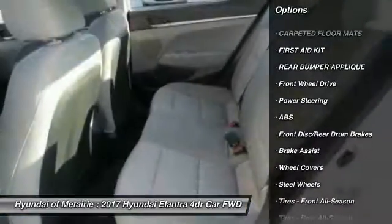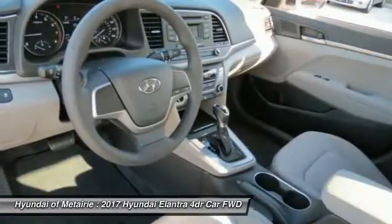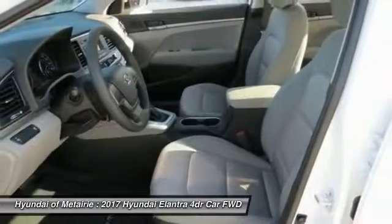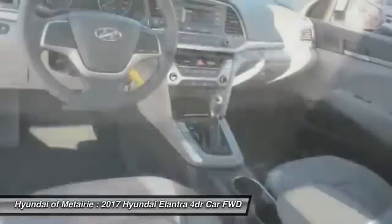Stability control. Keyless entry. Anti-lock braking system. Power steering. Driver airbag. Adjustable steering wheel. AM FM stereo radio. Rear defrost. FWD.